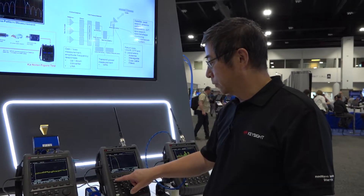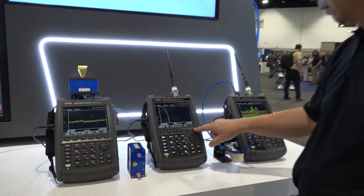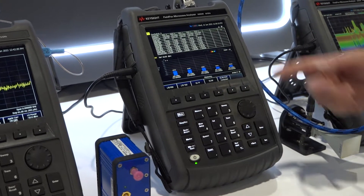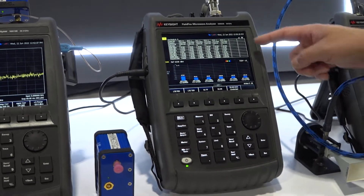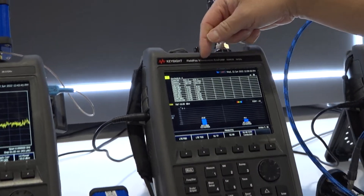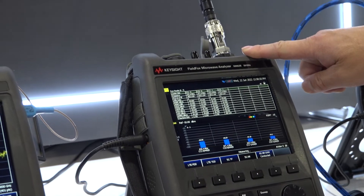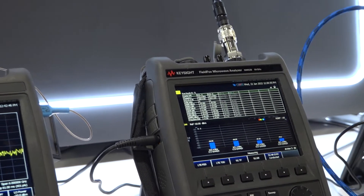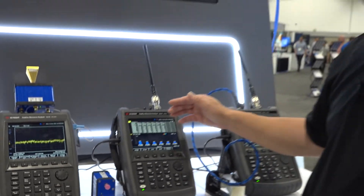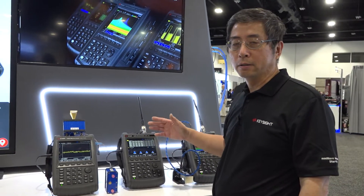In addition to EMI measurement, we're also doing 5G over-the-air detection. You can look at over here — we can grab the signal off the air. We detect AT&T, Verizon, and T-Mobile signals at the same time and tell which sector they're coming from, their cell ID, their frequency error, and time offset.